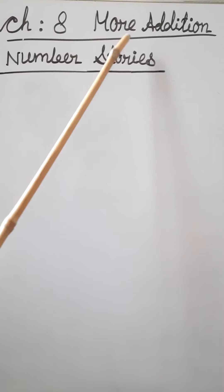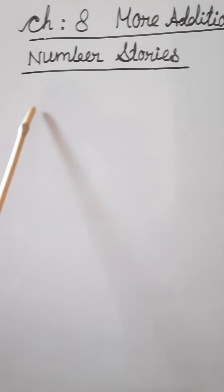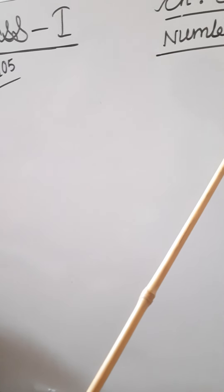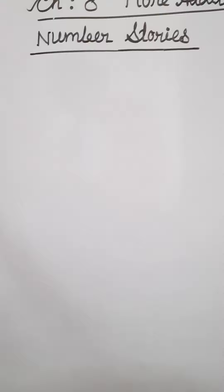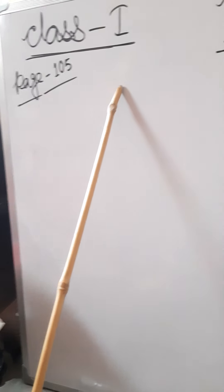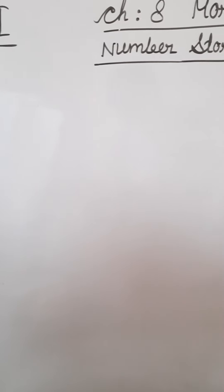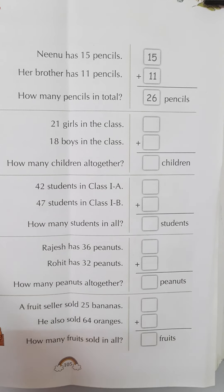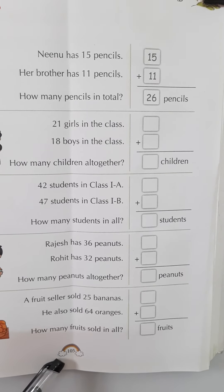Good morning dear children. Welcome back to your math class. Today we are discussing Chapter 8, More Additions, page number 105, Number Stories. Please open your book to page number 105 for reference.